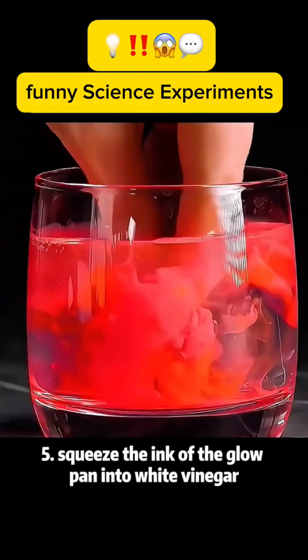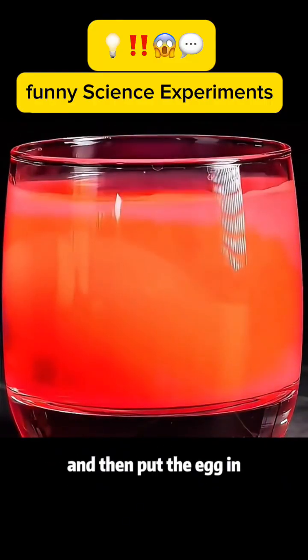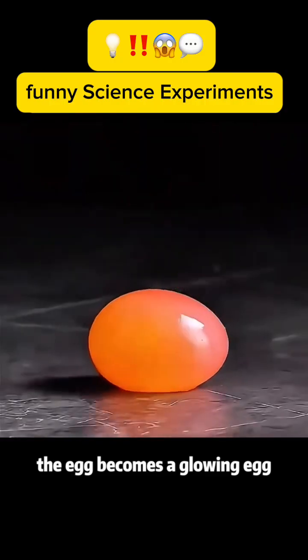Experiment 5: Squeeze the ink of a glow pen into white vinegar, and then put the egg in to soak for one night. The egg becomes a glowing egg.